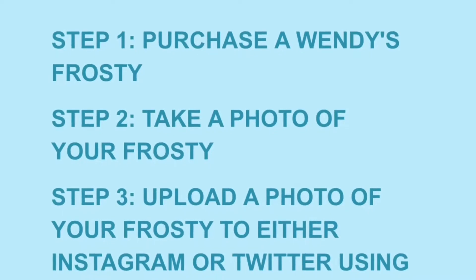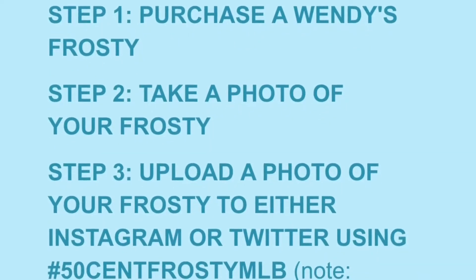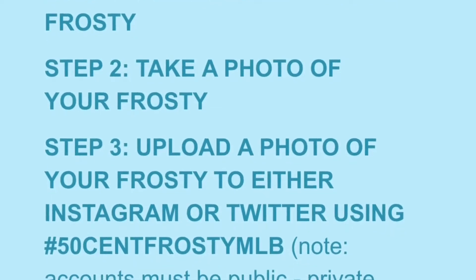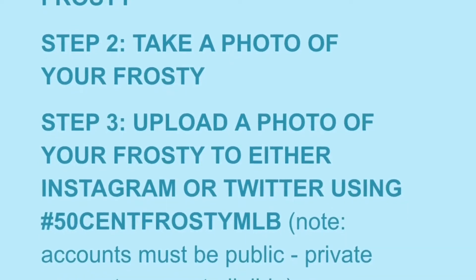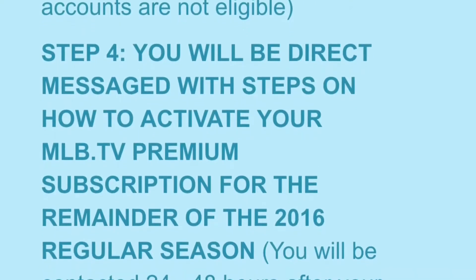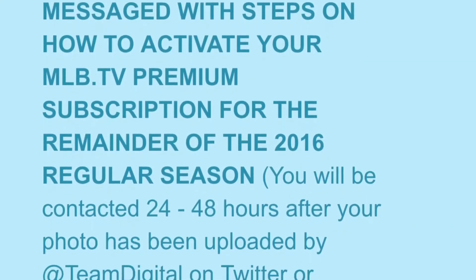You take a photo of said Frosty. Then, step three, post that picture of the Frosty to either Twitter or Instagram, and you're gonna want to hashtag it — as you can see right there — with #50CentFrosty. At that point, you will get a direct message from MLB.